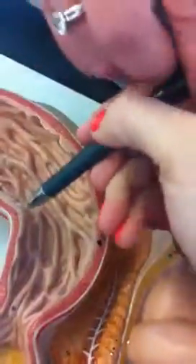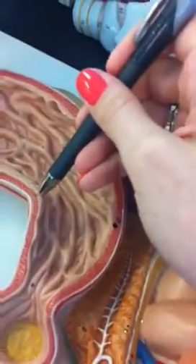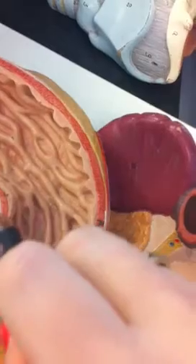So where's it pointing them on here? I think it's... well I was going to point mucosa on the inside, and then sub-mucosa, but then this red is muscularis, and then it's serosa.